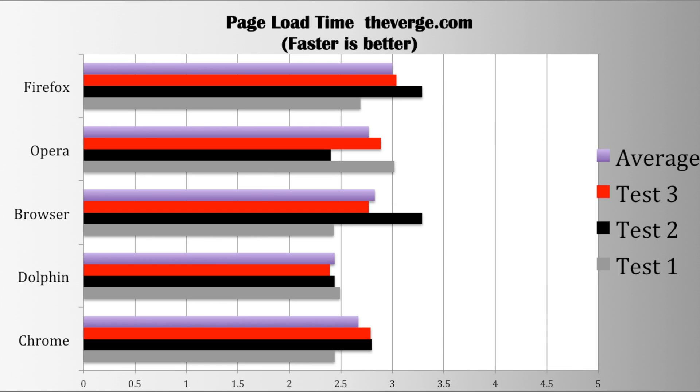Finally, I tested the page load times of TheVerge.com — and obviously a faster page load time is better. I ran three tests for each browser and averaged them. Firefox on average took 3 seconds to load the website, Opera took only 2.77, Browser took 2.83, and Dolphin was the fastest, coming in at under 2.5 for all of its tests with an overall average of 2.44. Chrome averaged 2.67.